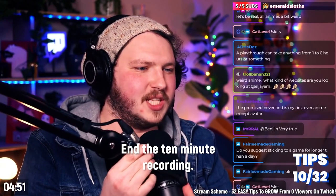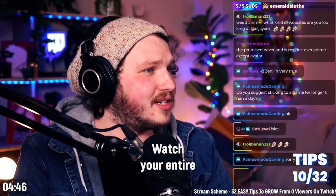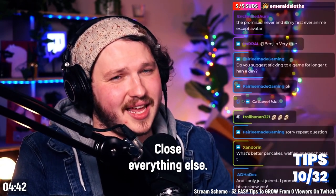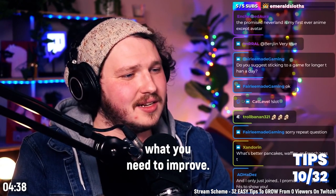End the 10-minute recording, don't watch it, go away, don't think about it. The next day, sit down and watch your entire 10 minutes without speeding it up, without looking away — close everything else and just focus on watching it. You'll very quickly realize what you need to improve.